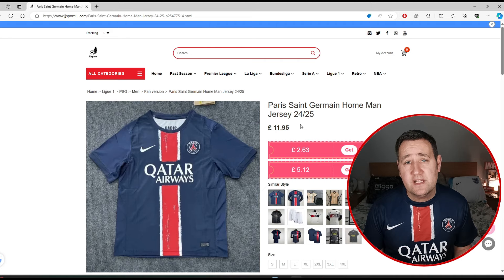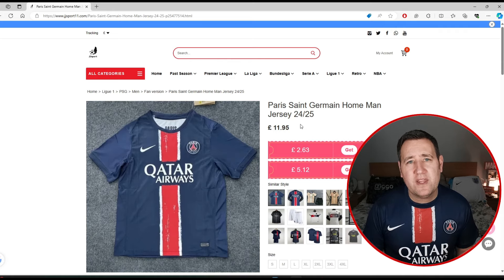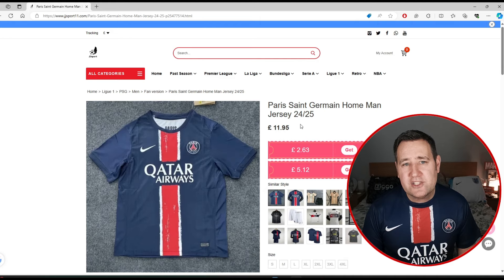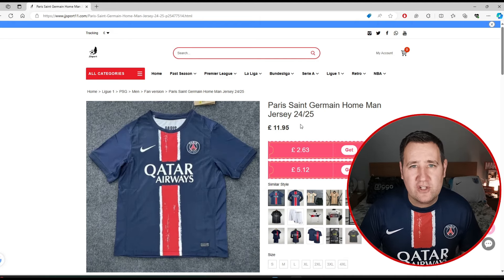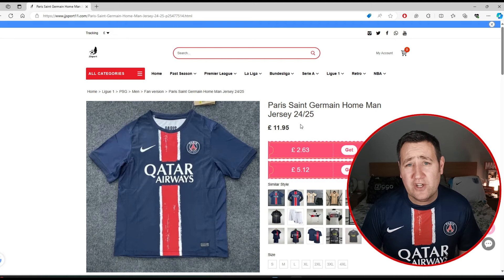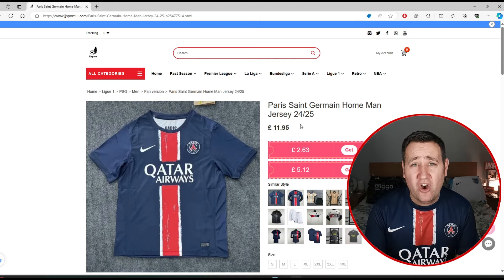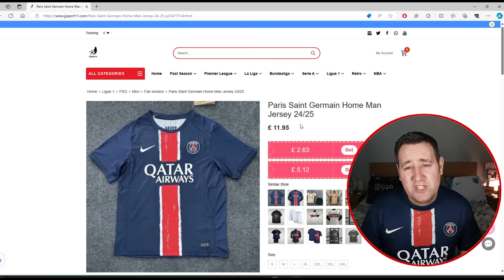They fit absolutely perfect. I've found lately when I order extra large, sometimes they're a little bit too big, but if you're unsure, still order one size bigger than you are and it will definitely fit. This time around, large has been absolutely perfect. If you're going for a player shirt, you have to order two sizes up because those shirts are skin tight. For me it's just not really worth it, but if you've got the right build and you're slim, the player version shirts are a lot better — definitely order them because they are phenomenal.